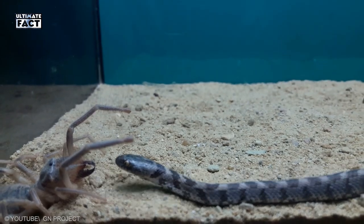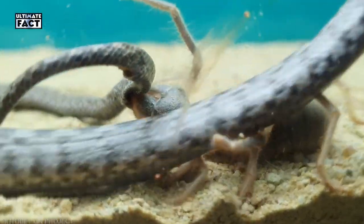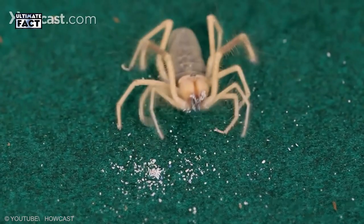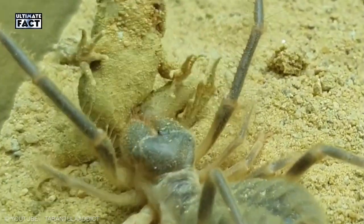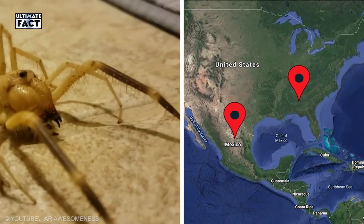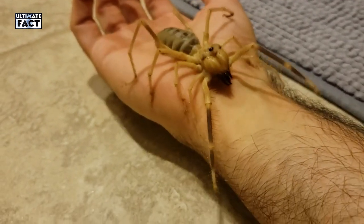The camel spider is not poisonous and is not actually a spider at all, despite being a member of the arachnid family. Camel spiders have 8 legs and 2 extra appendages called pedipalps, which are sensory organs. Camel spiders are usually found in Middle Eastern deserts, but have also been known to live in the southwestern United States and Mexico. They only have a size of a few inches and are not deadly to humans at all.